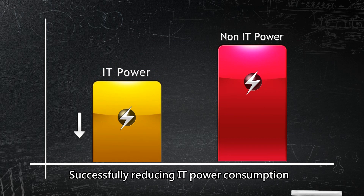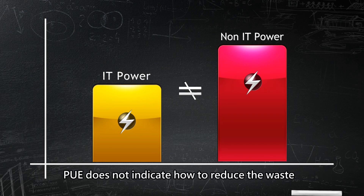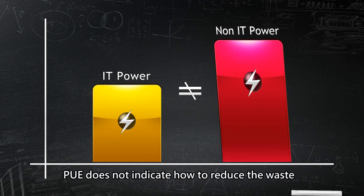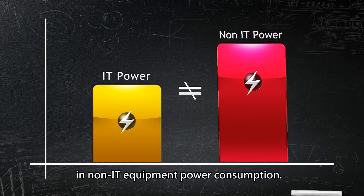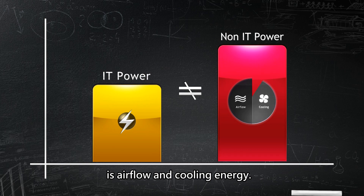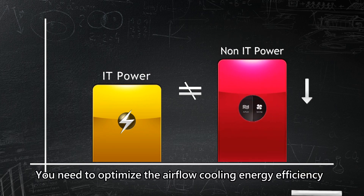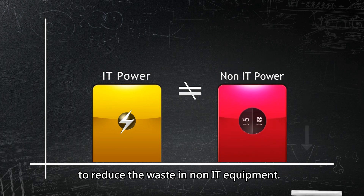Successfully reducing IT power consumption does not mean successfully reducing non-IT power consumption. PUE does not indicate how to reduce the waste in non-IT equipment power consumption. Over 80% of energy used in non-IT power is airflow and cooling energy. You need to optimize the airflow cooling energy efficiency to reduce the waste in non-IT equipment.